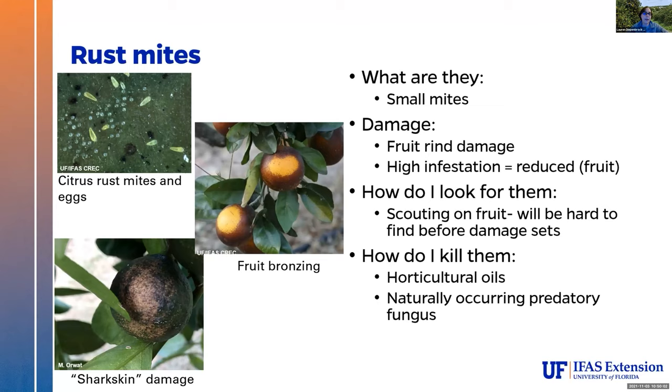Rust mites can be problematic — they do a lot of damage to your fruit. You will never see these with the naked eye; you'll know they're there because you'll see damage on your fruit in the form of bronzing or shark skin damage on the bottom. If it's a dooryard tree, honestly you could eat the fruit with bronzing — they'll taste just fine, and might actually be a little sweeter due to sugar accumulation with that damage. The shark skin ones are going to be gnarly; just toss them out. They're very small mites that cause rind damage. For a dooryard situation, make sure you're watering your tree canopy and use horticultural oils periodically to keep their populations down. We also have some naturally occurring predatory fungi, which we see more of in dooryard habitats than in groves, and those can be really helpful for controlling rust mites.